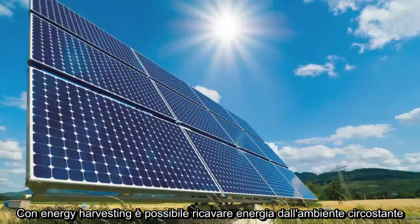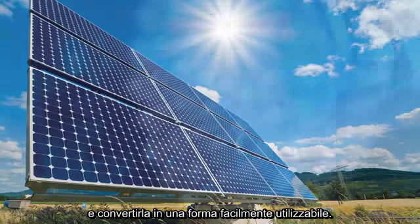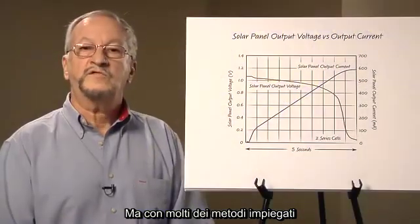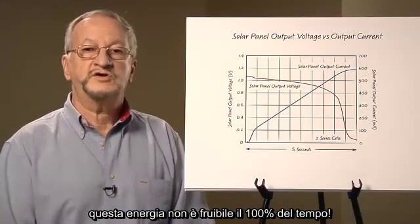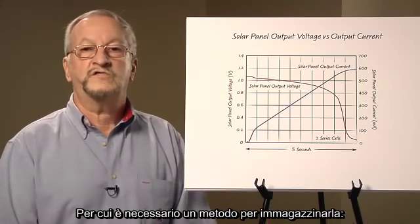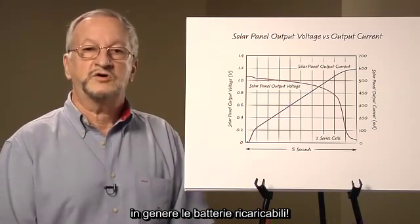Energy harvesting is the process of extracting energy from the surrounding ambient and converting it into a usable form. But with most energy harvesting methods, this energy is not available 100% of the time. Thus, it requires some method of energy storage, usually a rechargeable battery.